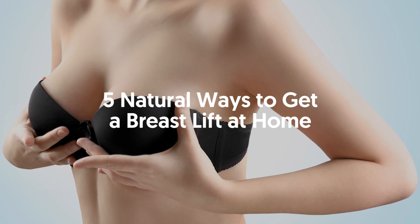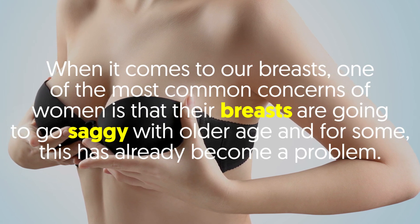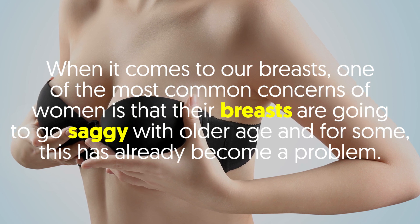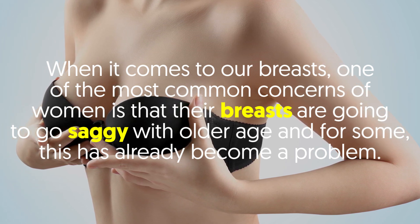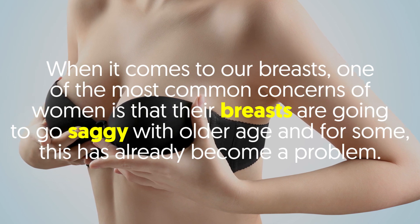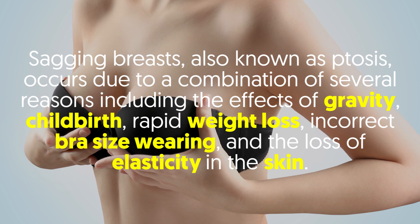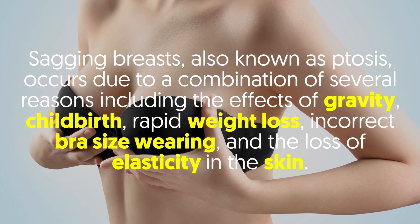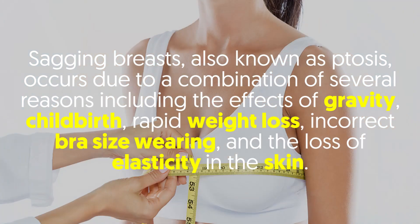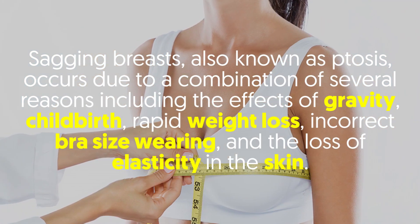5 natural ways to get a breast lift at home. When it comes to our breasts, one of the most common concerns of women is that their breasts are going to go saggy with older age, and for some this has already become a problem. Sagging breasts, also known as ptosis, occurs due to a combination of several reasons including the effects of gravity, childbirth, rapid weight loss, incorrect bra size wearing, and the loss of elasticity in the skin.